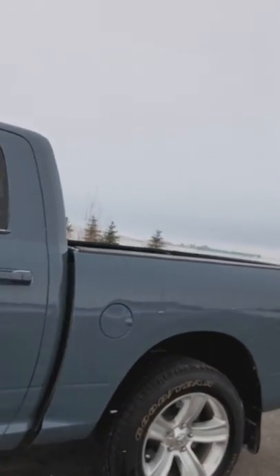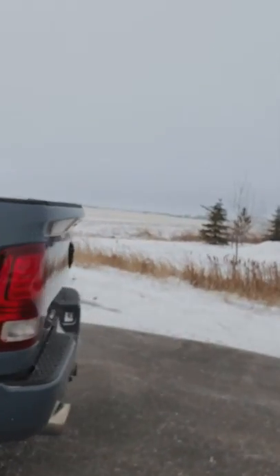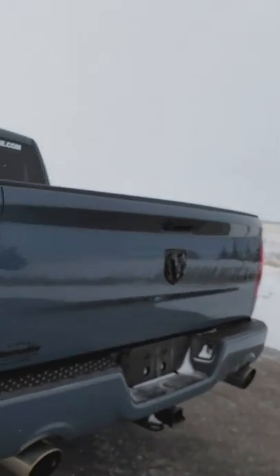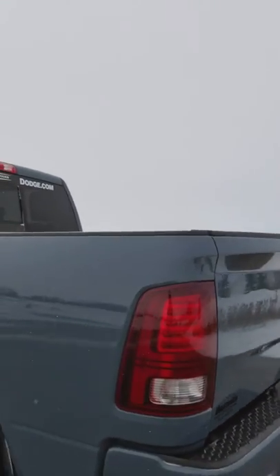This truck actually has an aftermarket Magnaflow exhaust system on the back, which really gives this truck a nice growl sound when you start it, which is really nice for the sport trucks — gives them a little bit more of a sporty feel.